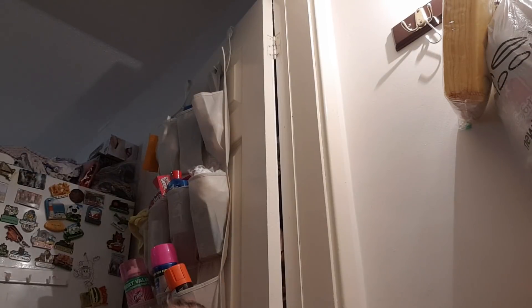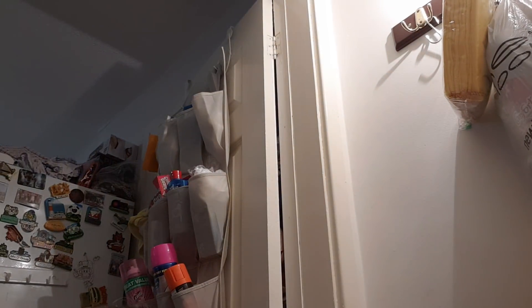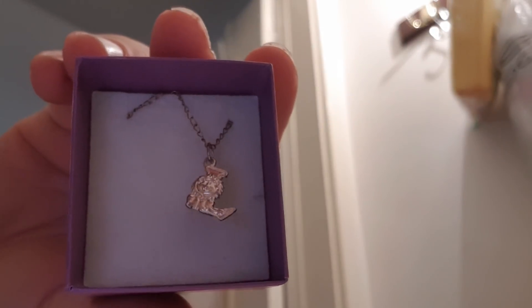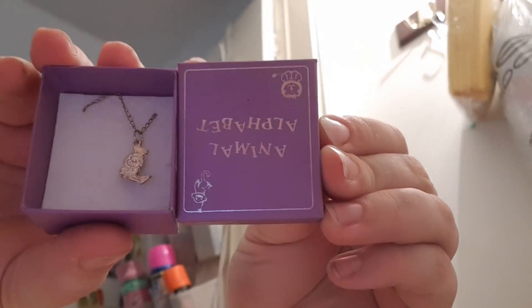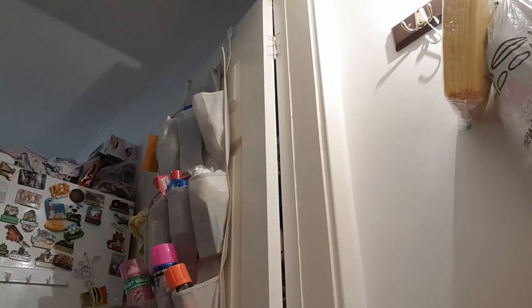I've got the Barry M jelly nail varnish in Mango — £1, brand new. And the Barry M jelly Pomegranate — £1. I've got the gold digger bag for a pound. I've got this gorgeous little necklace — it's got a little L on it, it's a lion, and it's this brand — £2. I've got some Easter straws — 30p.